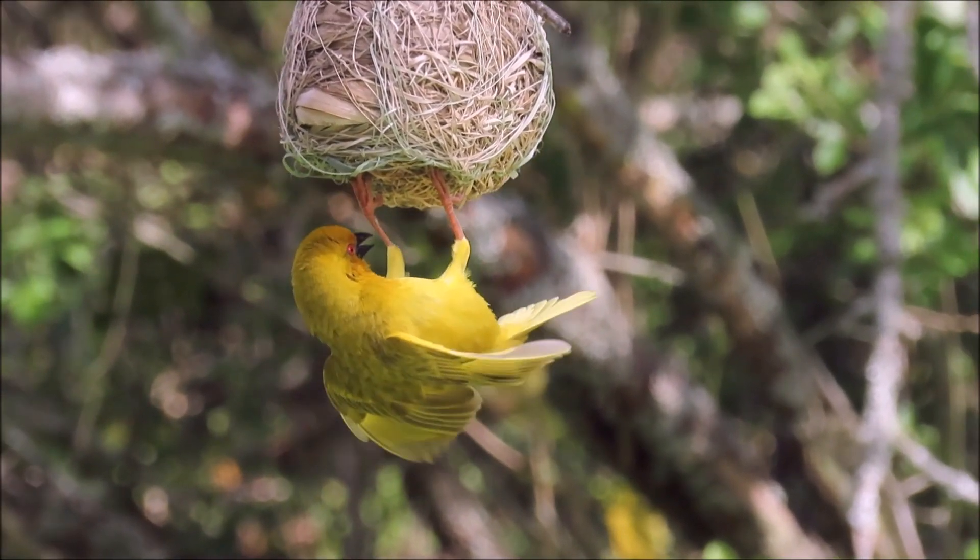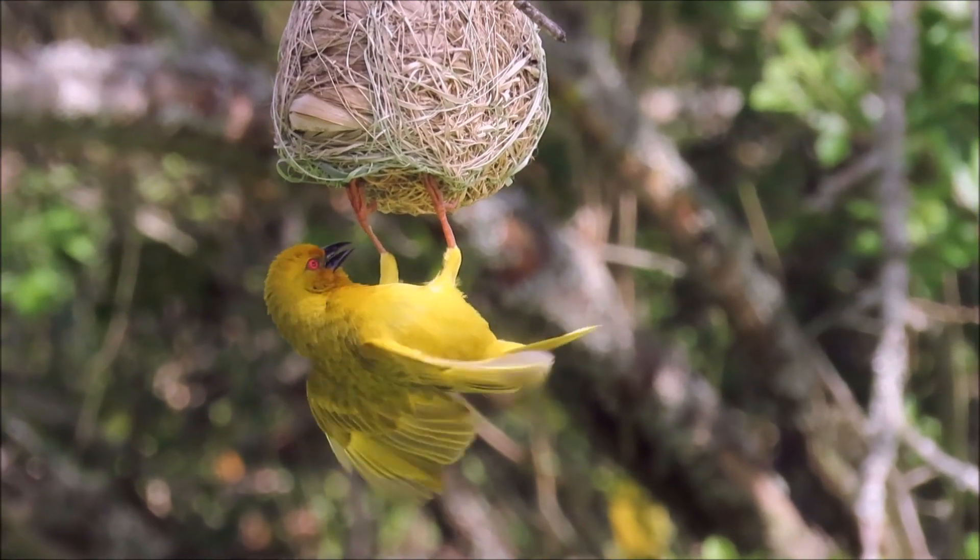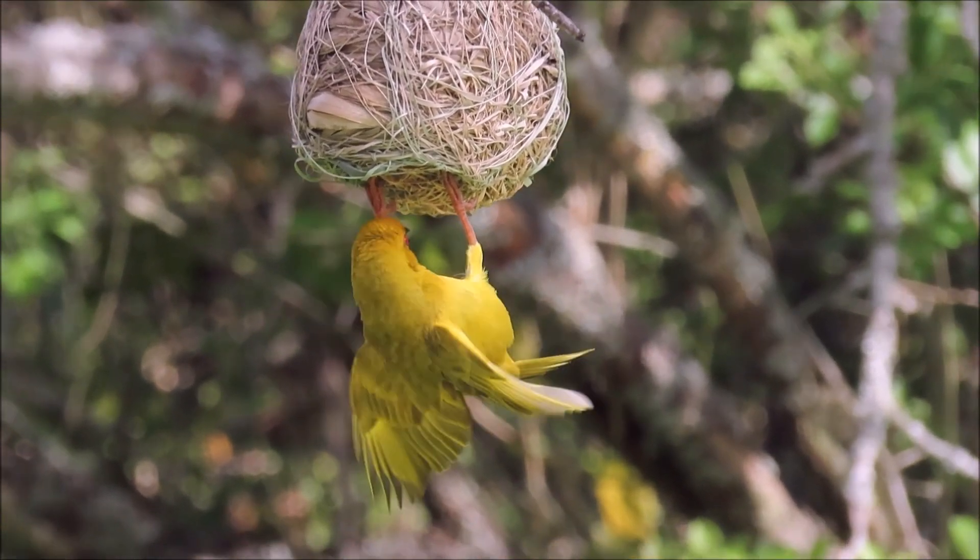See how neat this completed nest is — every thread is neatly tucked away. This male is proudly displaying and hoping to attract a female to his new nest.